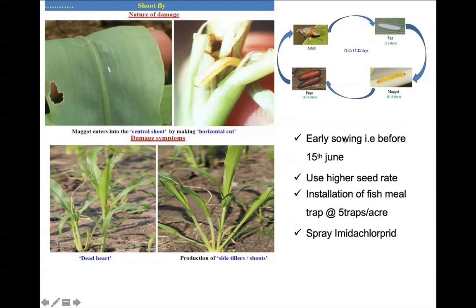To protect from shoot fly, early sowing is recommended, along with use of higher seed rates so that if some seedlings die they can be compensated. Installation of fish meal traps and spraying of imidacloprid is preferred to manage this pest.